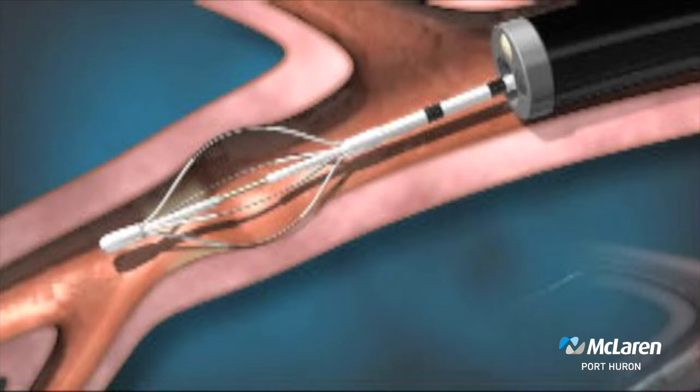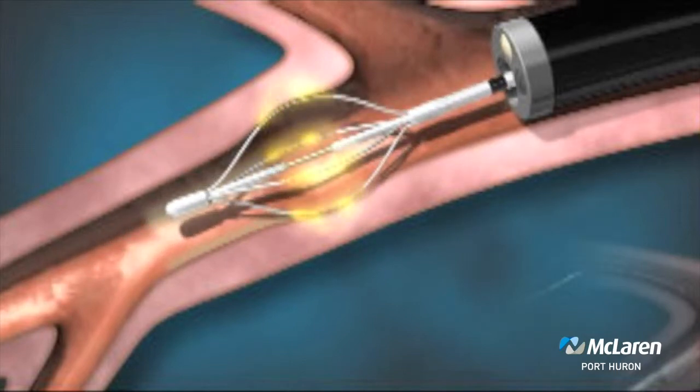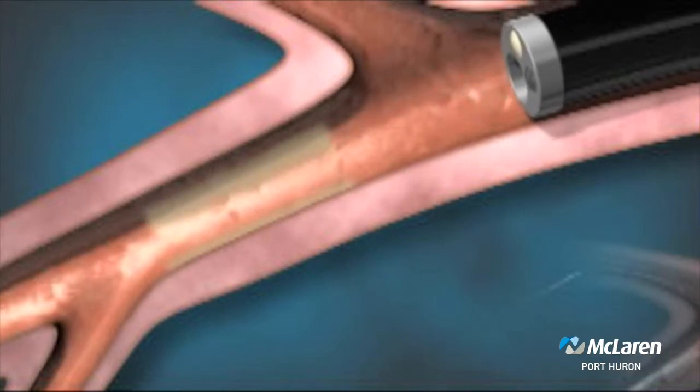These treatments are done 5 millimeters apart and we work our way through different segments of the lung until we're done. The whole procedure for each session takes somewhere between 45 to 60 minutes. The patients are then recovered and they go home the same day.